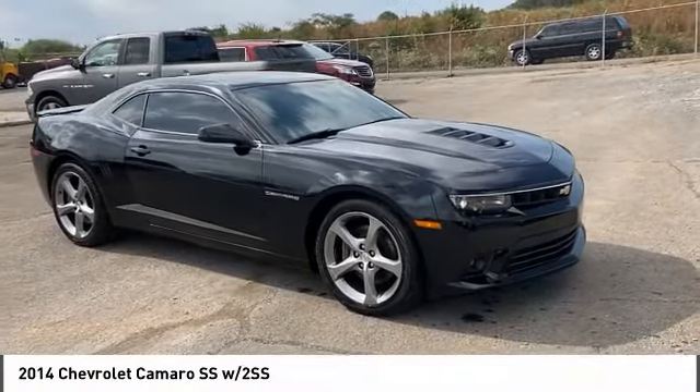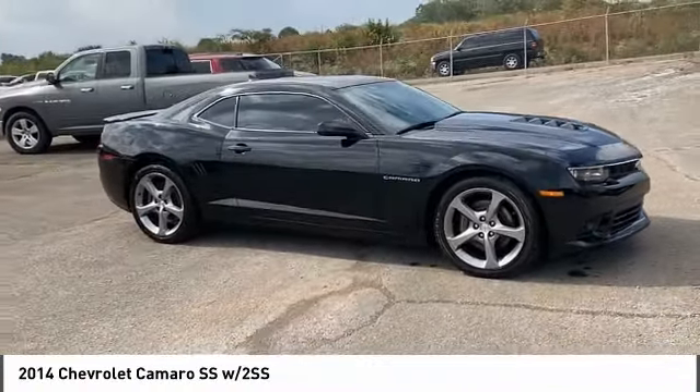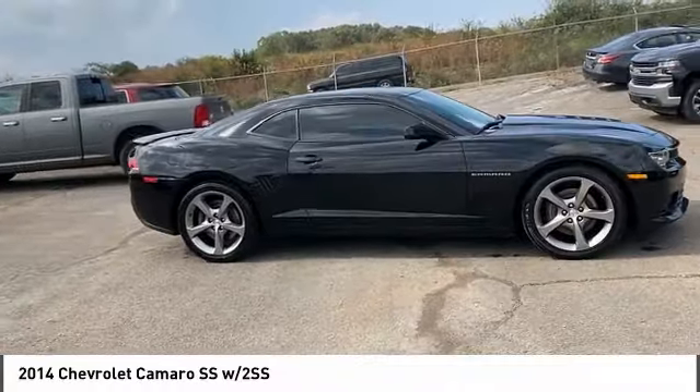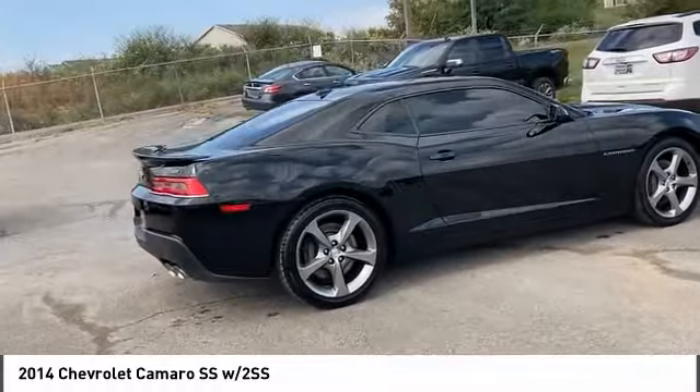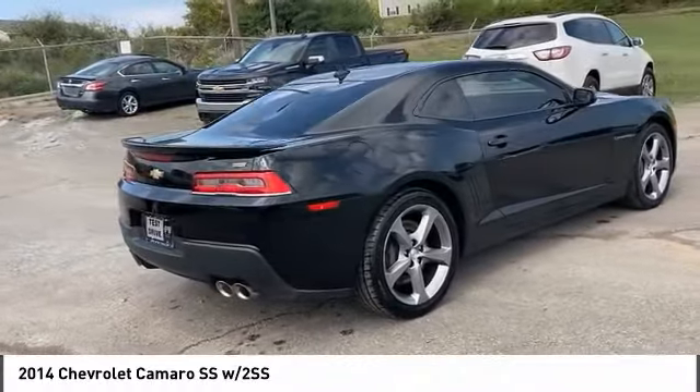Take a ride in the 2014 Camaro. Camaro is developed to be 21st century on every level — from its awe-inspiring design, to its outstanding performance, to its impressive efficiency.